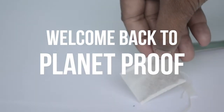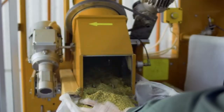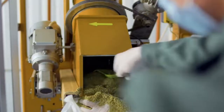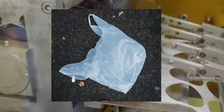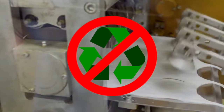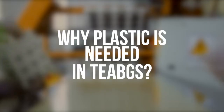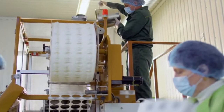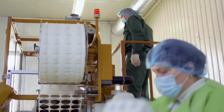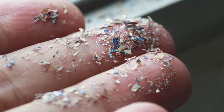Welcome back to PlanetProof! This channel is dedicated to researching and evaluating businesses, brands, and products. If you are new to our channel, we encourage you to subscribe to show your support and help us propagate crucial public awareness. It's terrifying to discover that some of the world's most popular tea brands use polypropylene and nylon in their tea bag production processes. Even worse, some tea bags are entirely made of plastic — plastic that is not biodegradable or reusable. Some companies add plastic polypropylene to paper tea bags to facilitate heat sealing and to help them maintain their shape. Heat sealing ensures that the tea bags will not open in the package or in your cup, which consequently reveals that these tea bags are not completely biodegradable.